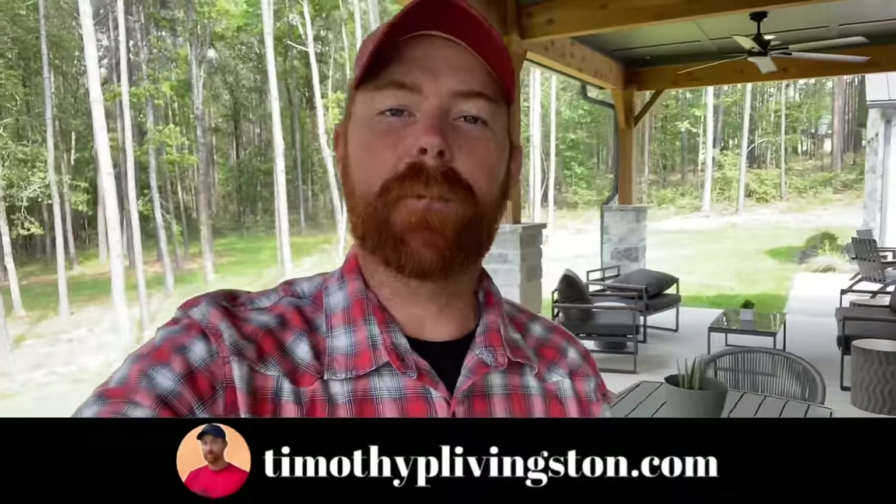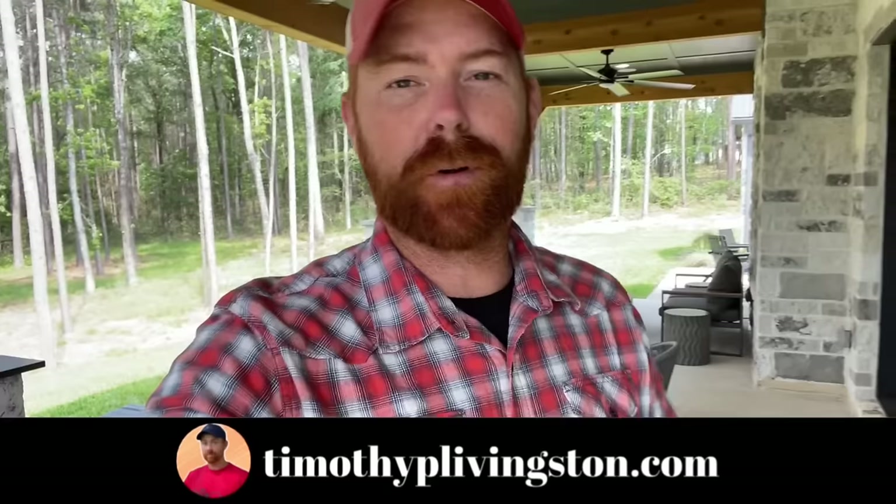Let me know what you think about this home down in the comments. If you want any more information on this model or Partners in Building, you can find that in the description or go to TimothyPLivingston.com, where you can tour all the floor plans we've toured across the country, filter by bedrooms, square footage, price, layout, and more. It's all 100% free. Thank you so much for taking the time to tour this home — I hope you enjoyed it. My name is Timothy, and I'll see your beautiful face in the next one.